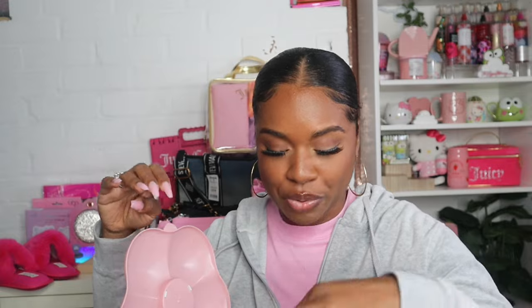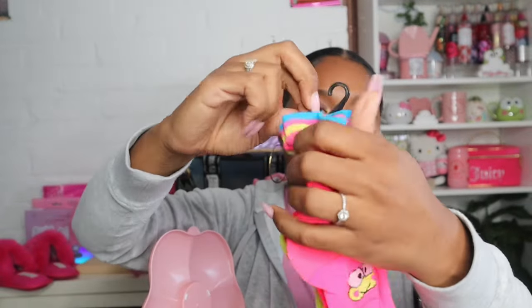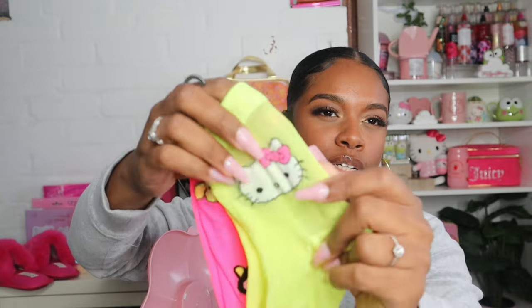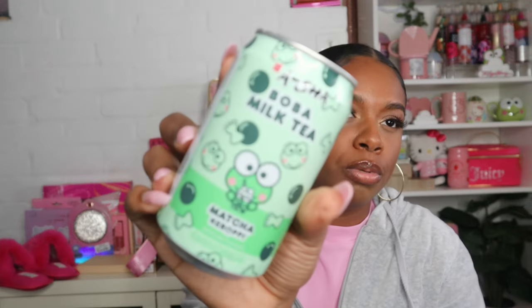Now let's get into my quick Five Below haul. The first thing I got is this strawberry plant pot — I think it was $5.55 and I'm going to put a plant in it in my living room. Next I picked up this cute little flower trash can for my vanity. I also picked up Hello Kitty socks — I think these were like three dollars, and they only came with two pairs but they're mesh cool socks. The last item is not for me — it's the Kiropi boba milk tea in matcha flavor for my mom.